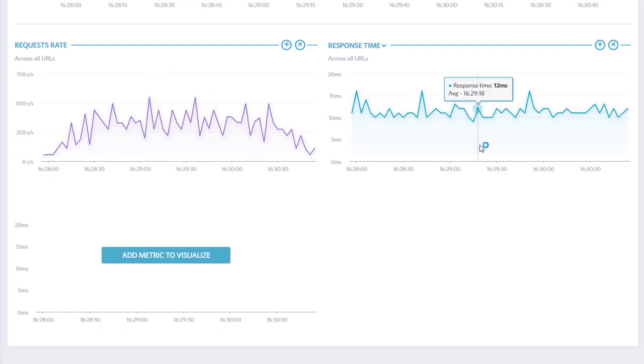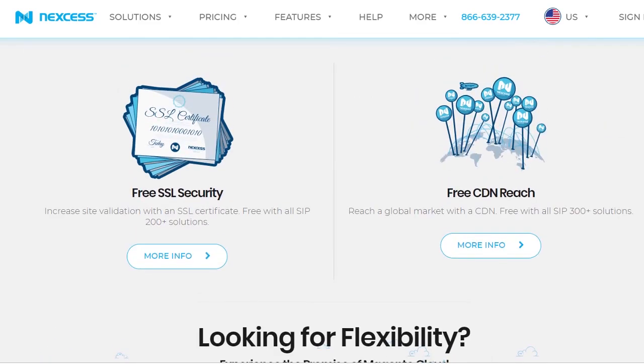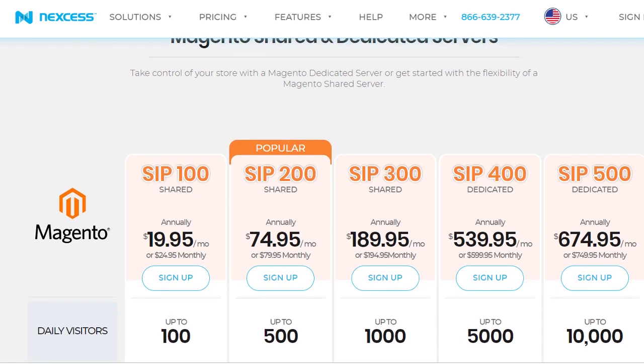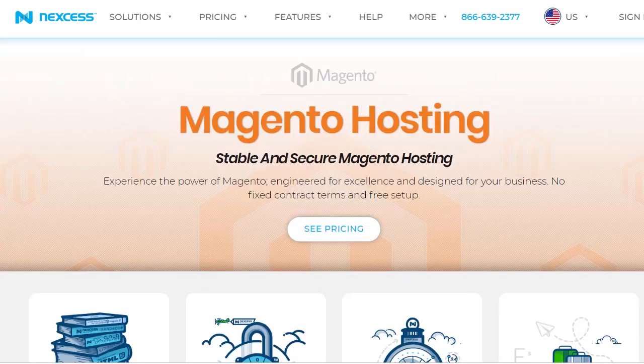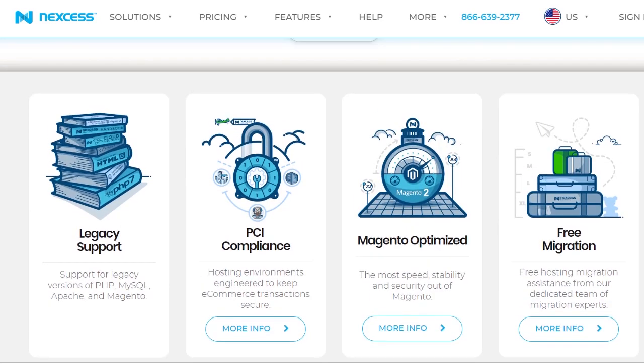Nixess pricing is the most expensive among the three, hence we refer to them as the gold standard in this comparison for their not-so-competitive pricing. Their shared ecommerce hosting starts at $19.95 per month when billed annually, and there is a 30-day free trial for their dedicated hosting for ecommerce. If pricing is not a problem and you want a more high-end ecommerce hosting solution, you should check out Nixess. See the link in the description.